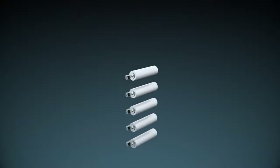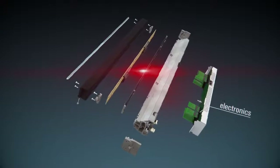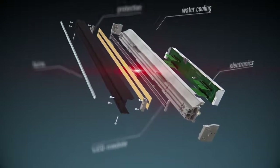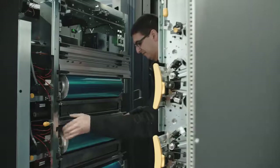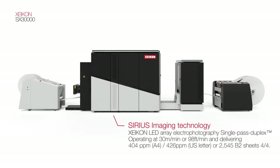The heart of the Sirius imaging technology is the trademarked Zycon lead array water-cooled imaging head. Its 1200 dpi, 4 bits per spot native resolution yields 1200 by 3600 dpi, or 21 micron dot size. A new generation developer unit guarantees supreme color consistency and density at high coverages. The print stations are designed for operating speeds of 30 meters per minute or 98 feet per minute, delivering 404 pages per minute in A4 or 426 in US letter.